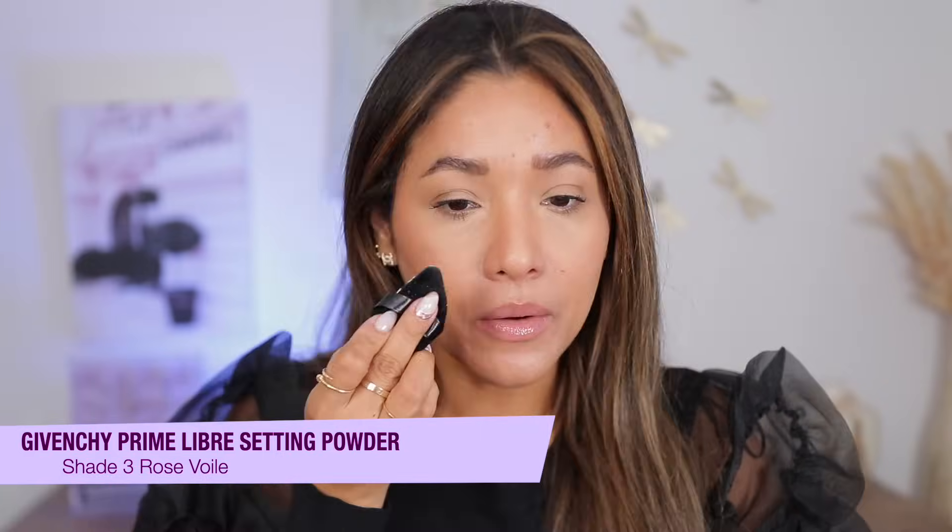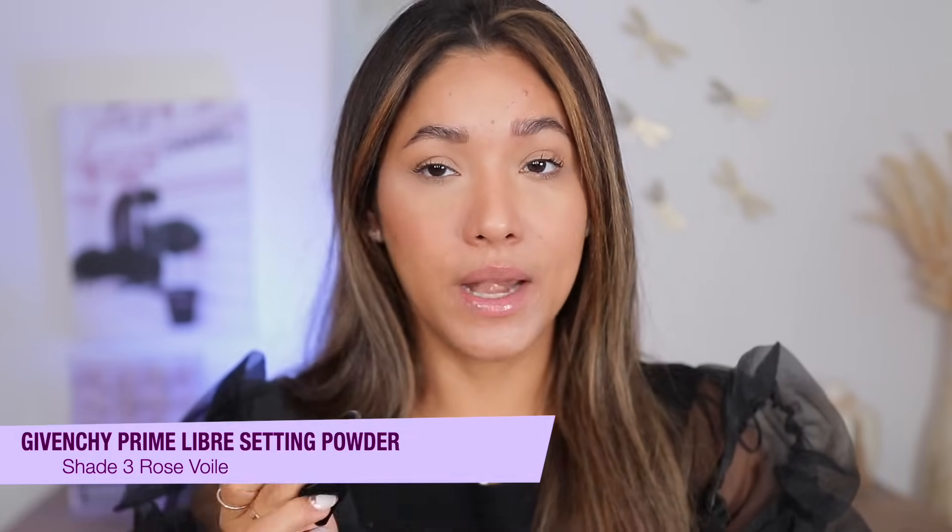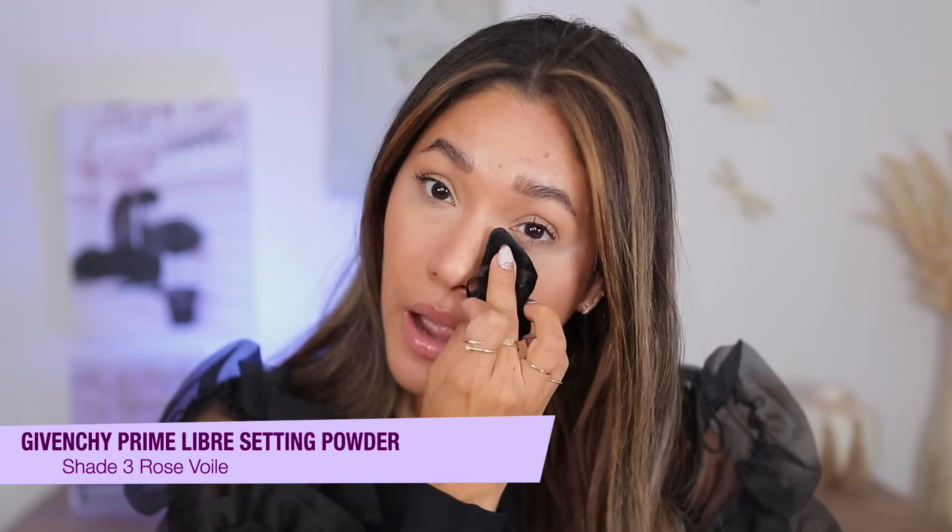For setting powder, I was asked over on Instagram for my top powder recommendation for the Sephora sale, and this is it — the Givenchy powder. This is what I constantly reach for when I want to look flawless. I don't think I've found any better powder, honestly. It really makes you look filtered. I have it in shade Rose 3 and Rose 4; I've recently switched to shade 3 because it brings a lot of brightening.